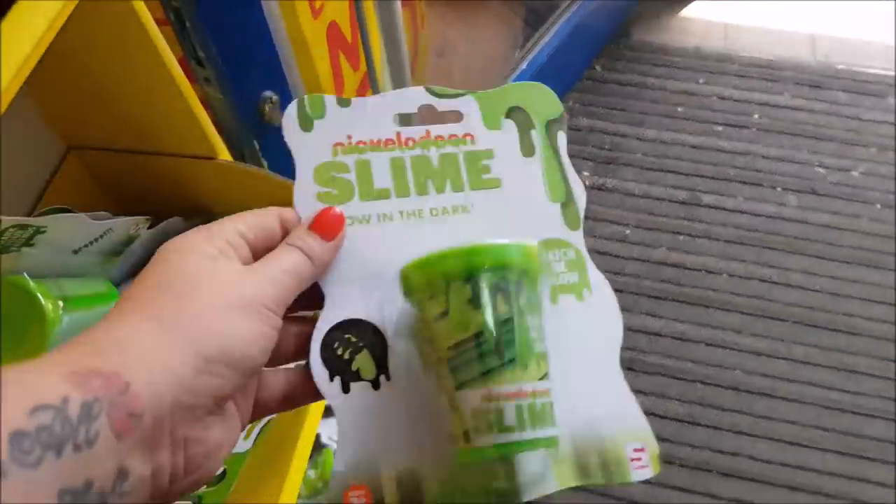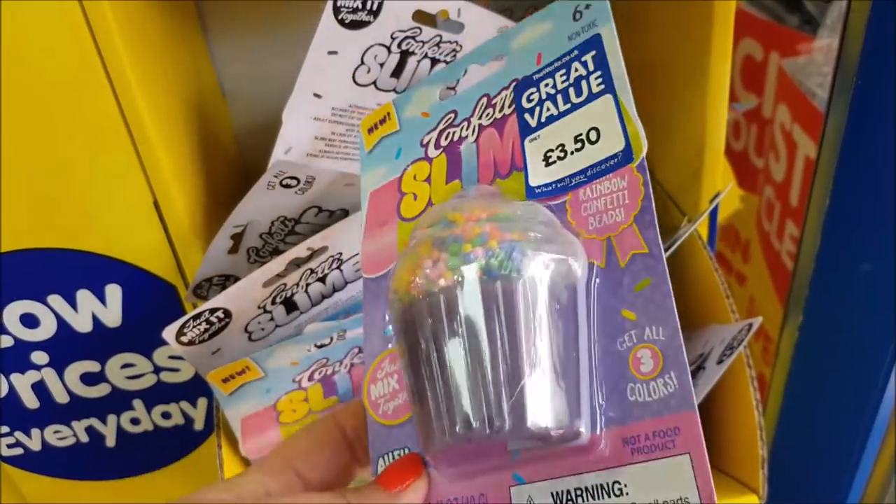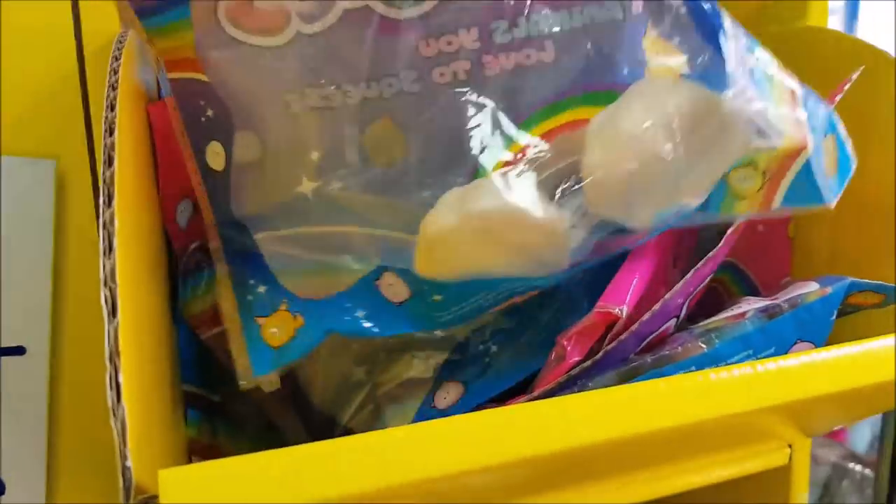We've got some slime around here — Nickelodeon slime, I think that's the really sloppy stuff. There's a confetti slime for £3.50 and a little rainbow one.